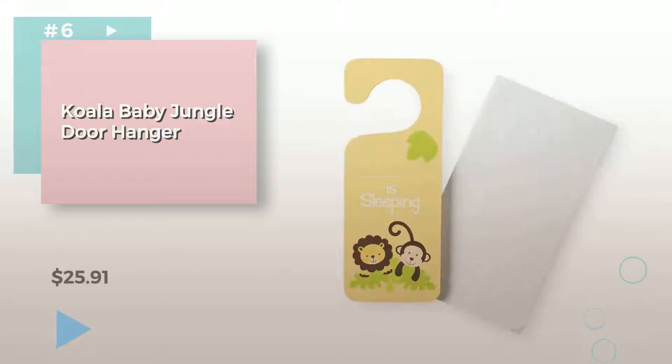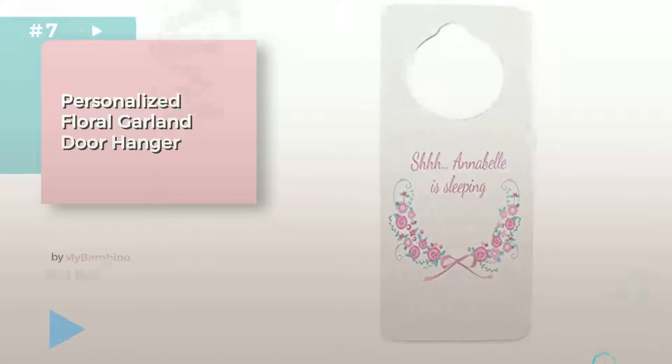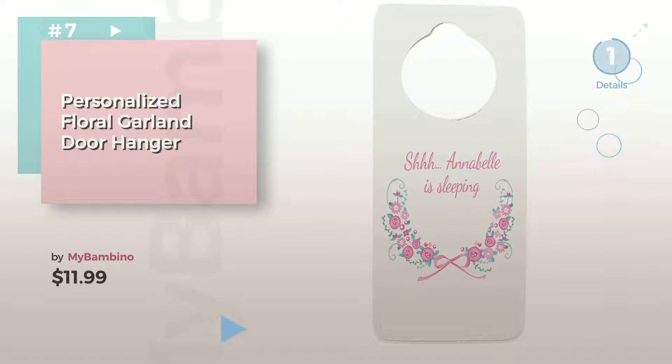Item Number 6. Item Number 7, by My Bambina. Click the description below to find more amazing products and gift ideas.